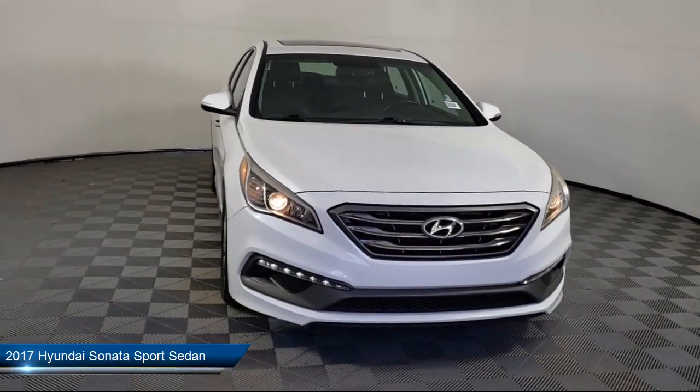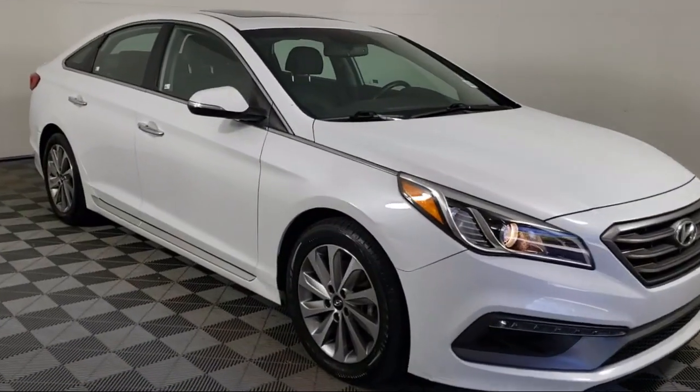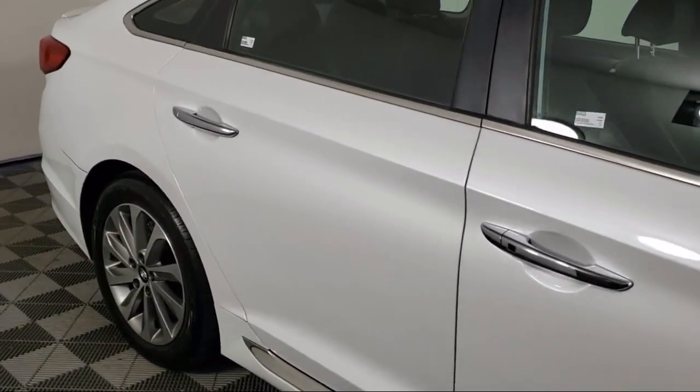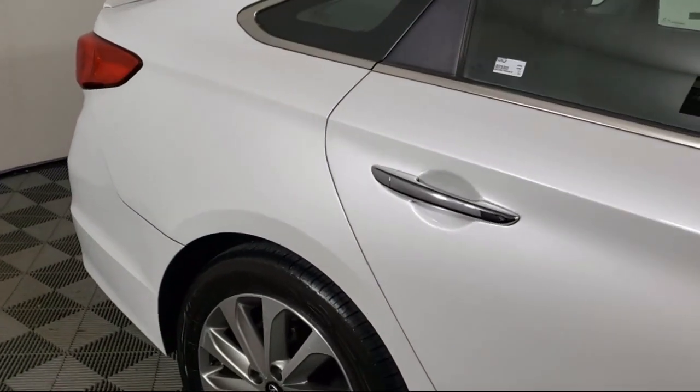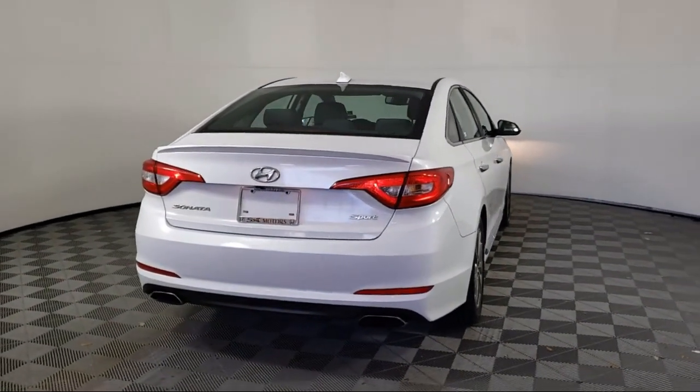It comes equipped with Sirius XM Satellite Radio, Yes Essentials Premium Cloth Seating Surfaces, Keyless Entry, Proximity Key Entry with Push Button Start, Option Group 2, 17-inch Aluminum Alloy Wheels, and a Rear View Camera.